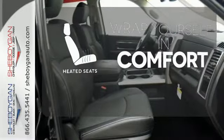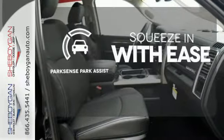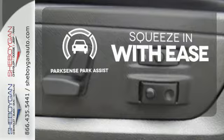Ward off the chills with the heated seats. ParkSense Park Assist lets you squeeze into those tight spots with ease.